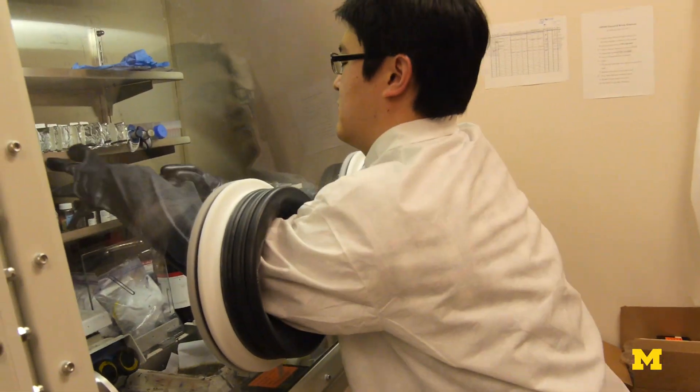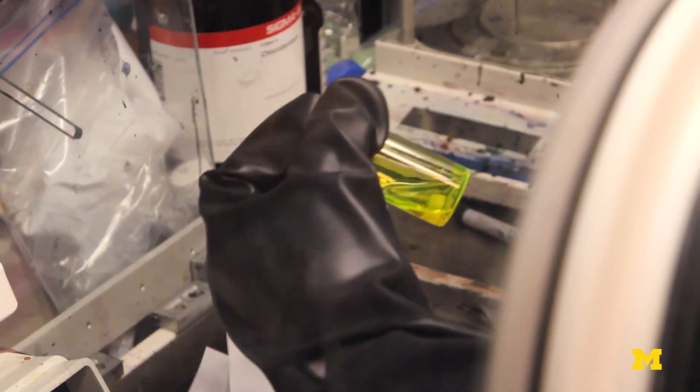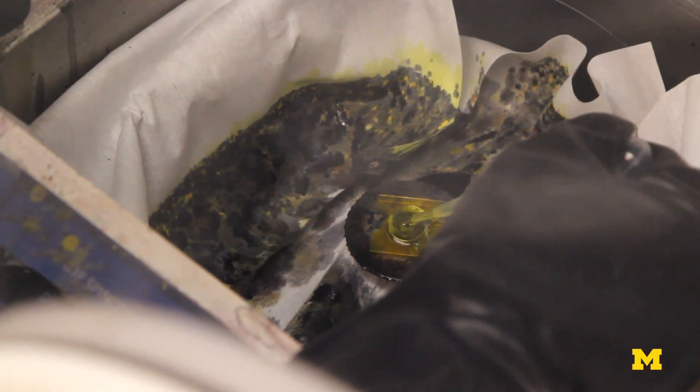What differentiates our work from work in other labs around the world? Most colored solar cells produce color because the material itself used in building the solar cell is colored. But the color will depend on your viewing angle — whether you look at it from the front or the side, the color changes. For this type of decorative solar panel, we wanted the color to be independent of your viewing angle.